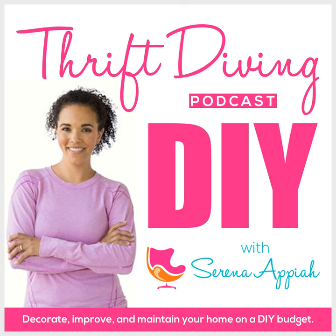Hey, what's up? It's Serena Pia from thriftdiving.com, which is a do-it-yourself blog, YouTube channel, and podcast that helps you decorate, improve, and maintain your home with paint, power tools, and thrift stores without sacrificing your budget, the environment, or style. Welcome to episode 107 of the Thrift Diving Podcast.